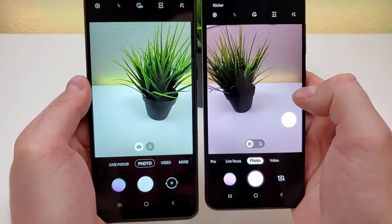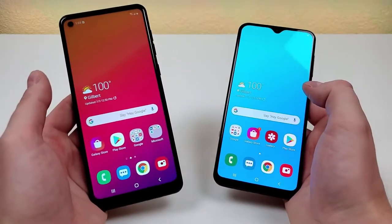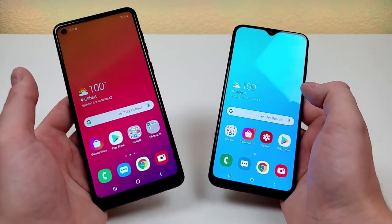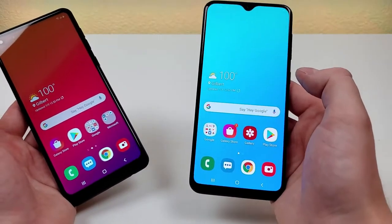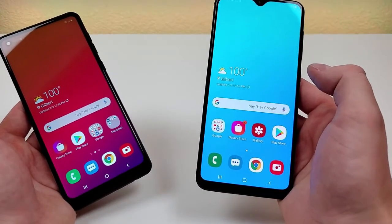You can see both phones do fit quite a bit of additional content in the frame. Internally, we're getting 3 gigabytes of RAM with both phones. With the Samsung Galaxy A21, we're getting the MediaTek Helio P35, and with the Samsung Galaxy A20, we're getting the Samsung Exynos 7884 processor.